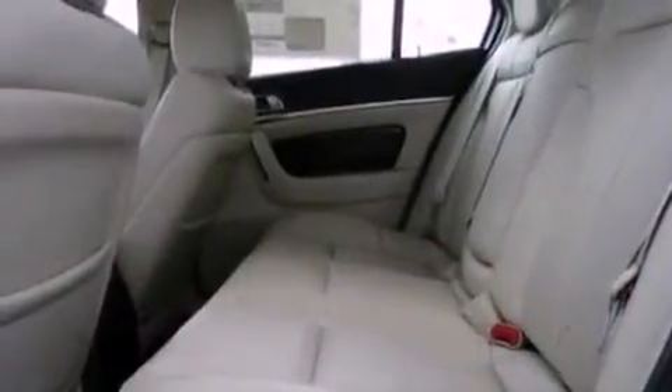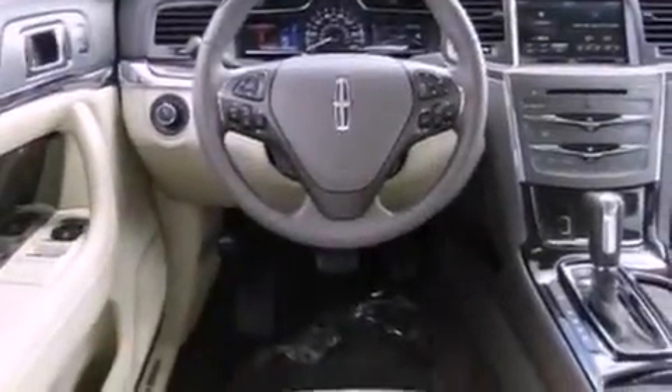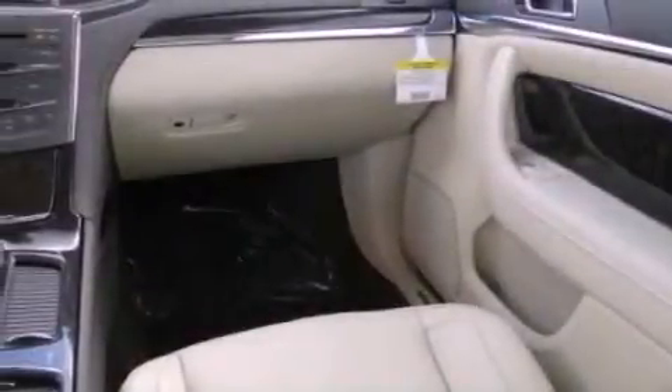The following features are also included: memory settings for the driver's seat positions so you can recall your favorite position with the push of one button, air conditioning, cruise control, leather seats, steering wheel mounted gear shifting, and performance tires.